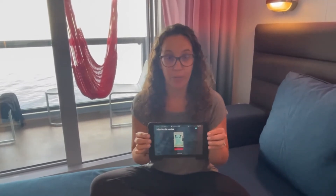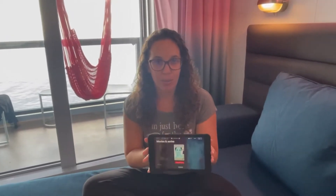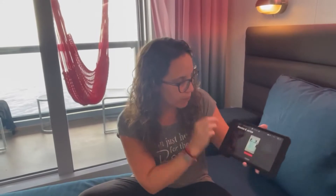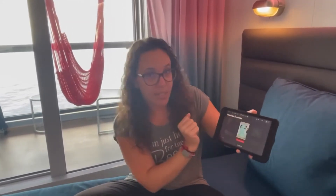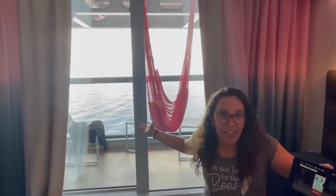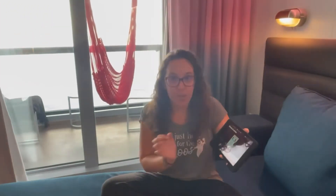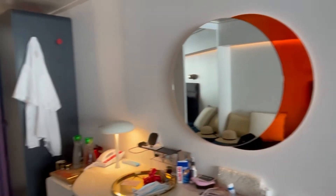One of the cool features I wanted to share about this room and all of the rooms on the Scarlet Lady with Virgin Voyages is the really cool tablet. This functions as your remote and basically how you're going to request all your services. These are in all your staterooms. You have your basic controls here — so let's look at this curtain. You push 'cabin curtains close' and look what's happening. It's so cool, right? So then you can open them back up. You can dim all your lights with this feature. Lights are off right now in the cabin, and then you can turn them back on with just a little click of a button.